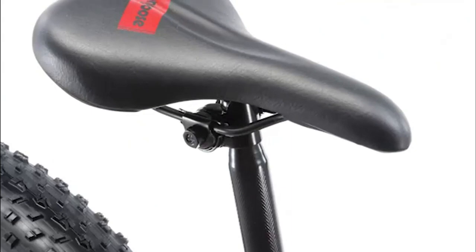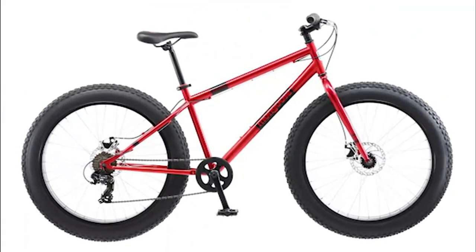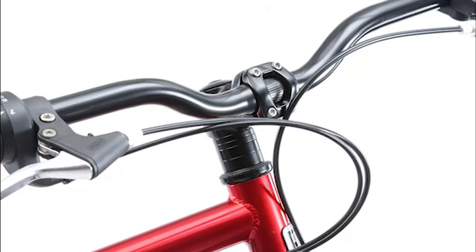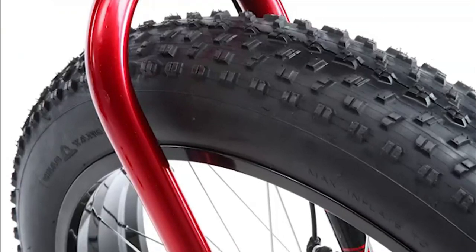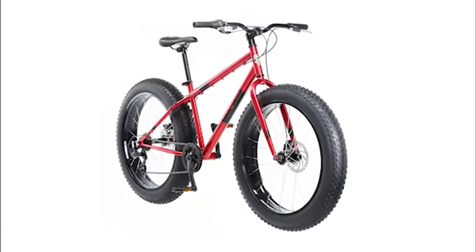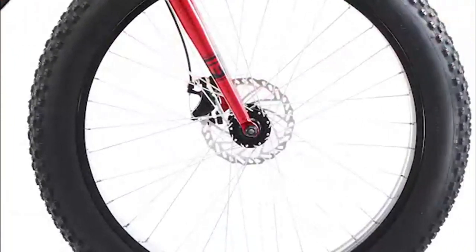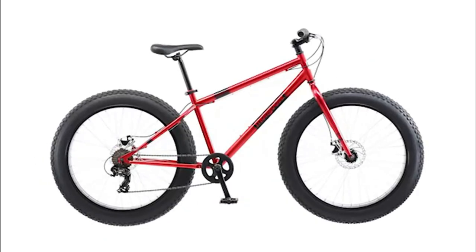Conquer any off-road trail with ease with the Dolomite Fat Tire Bike, featuring supersized all-terrain knobby tires. A rear derailleur with seven speeds makes hills easier to climb, while twist shifters make it smooth and easy to change gears while riding. Strong, lightweight alloy rims keep the weight down for added speed and performance. Ride comfortably with beach cruiser pedals and ensure safety with front and rear disc brakes. The threadless headset is adjustable for riders of different heights, and the bike ships ready to be assembled, sized for adult riders 5 feet 6 inches to 6 feet tall.